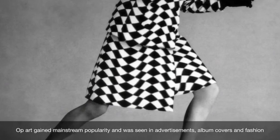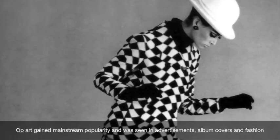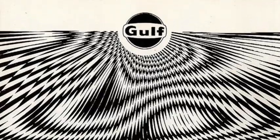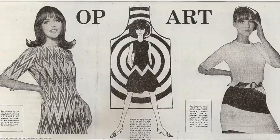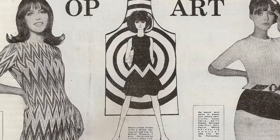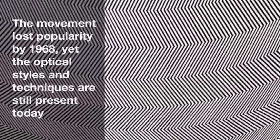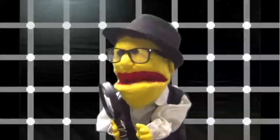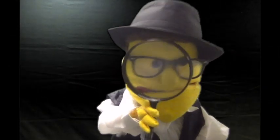Op art gained mainstream popularity through advertisement, album covers, and fashion. Wow, that is so cool — and it's the advertisement for golf. And the Mexico Olympics. It even took over in clothes as the main print pattern. Op art was criticized as a gimmicky trend that wouldn't last, and the movement lost popularity in 1968. But we can still see those techniques and styles used today.